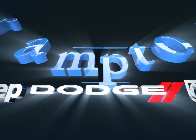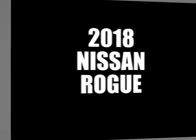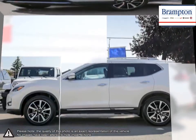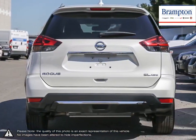Welcome to Brampton Chrysler. Today we're looking at a 2018 Nissan Rogue. From headlights to taillights, the stylish Rogue maintains a perfect blend of classy and sporty for a look that's easy on the eyes. A rear spoiler and standard roof rails that flow along the contours of the body give it a sporty edge.